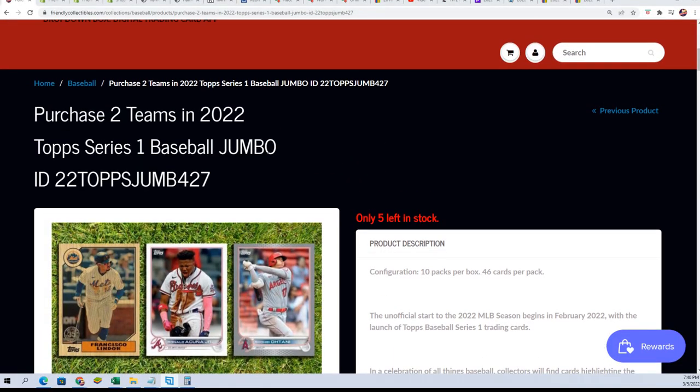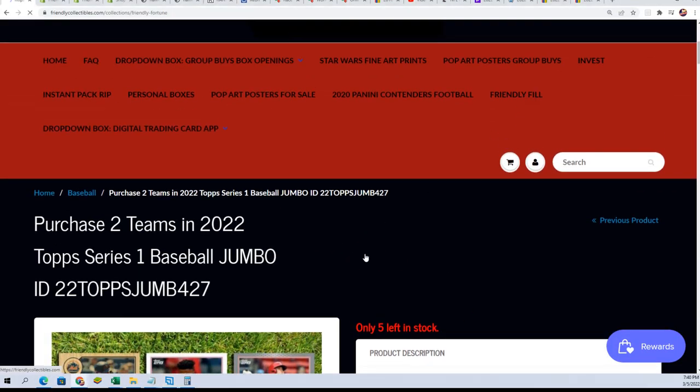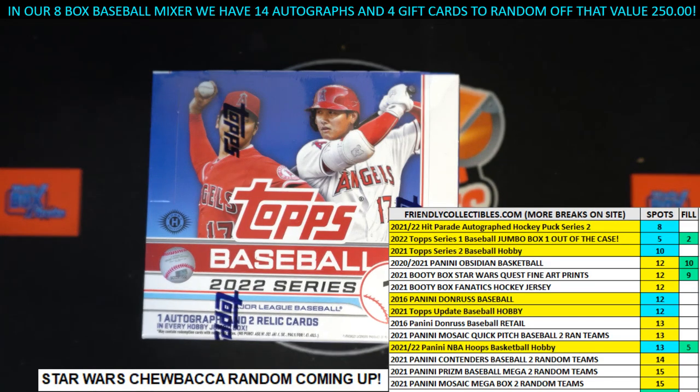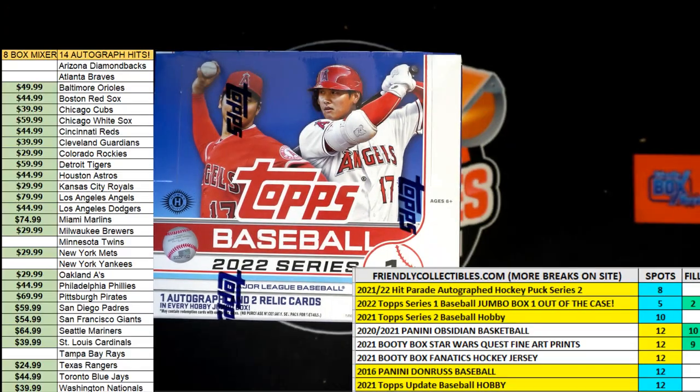The jumbo is coming up and about to go. I'm going to fix this picture and take care of a few things real quickly, but we're going to be in jumbo in just a minute. Good luck in the break. Also, good luck in the mixer coming up — with all the gift cards and 14 autographs, that's going to be really good.